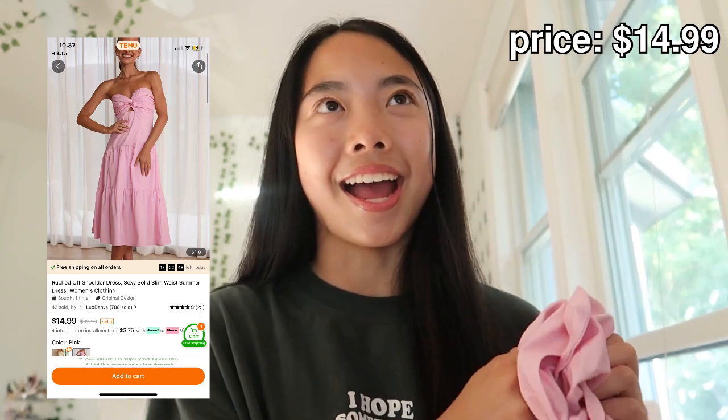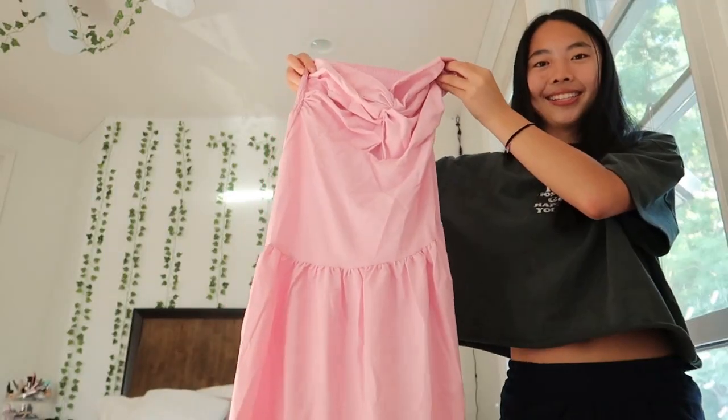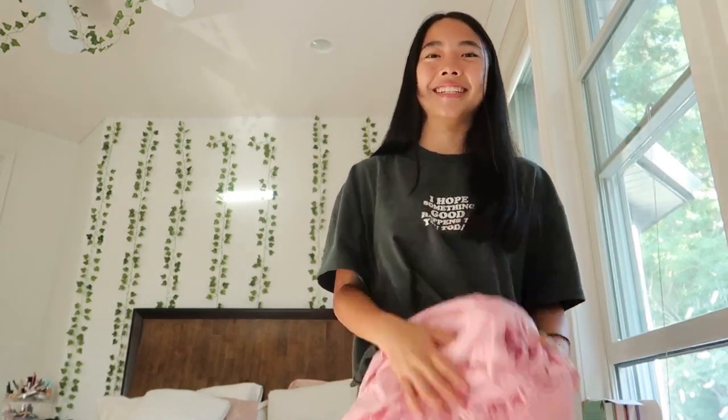Lastly, I have this gorgeous dress that I'll be wearing on my vacation happening in July — stay tuned for the location. I was a little scared about what the material would be like, but it's so good. The back is cinched and it has a strapless moment; it's super long but still fits me, going up to my heels.